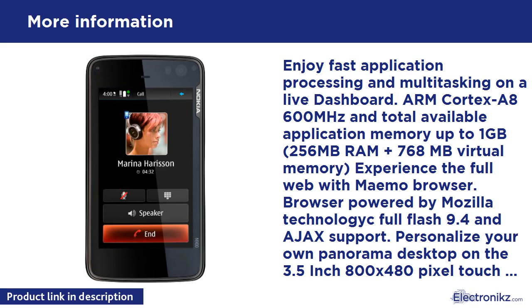With a 1,320 mAh lithium-ion battery and measuring 4.37 x 2.35 x 0.77 inches. It runs on the 850/900/1800/1900 MHz GSM/GPRS/EDGE frequencies as well as the 900/1700/2100 MHz HSPA 3G frequencies.